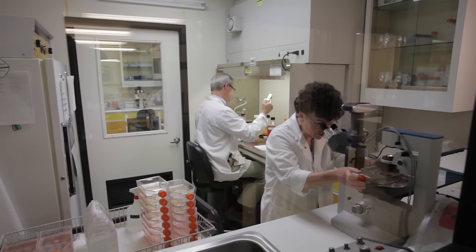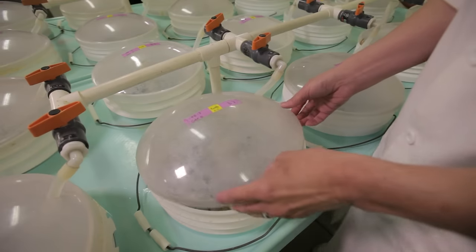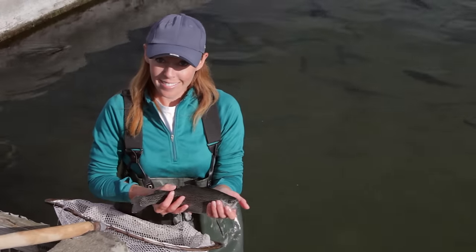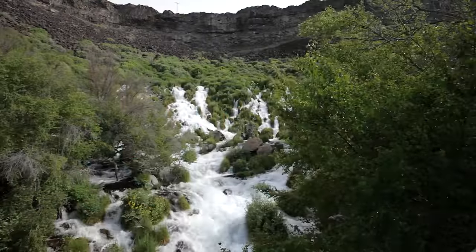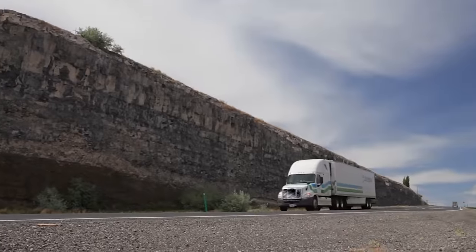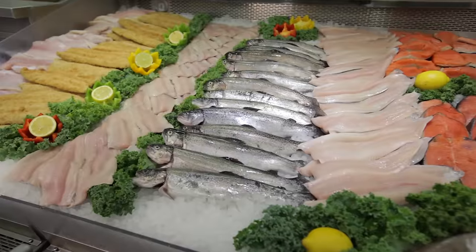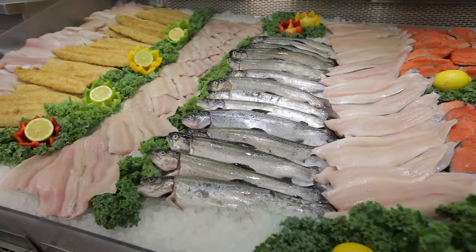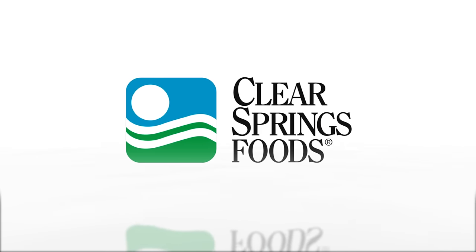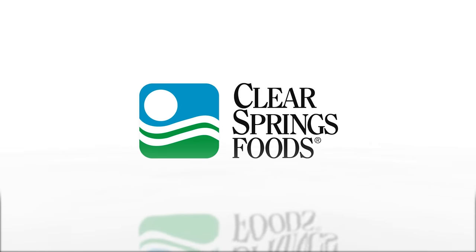Clear Springs' commitment to quality and innovation permeates every stage of our growing process and every aspect of our employee-owned company. Our unique source of pure, crystal-clear spring water, combined with complete control of our supply chain, allows us to provide healthy, fresh, sustainable, and great-tasting rainbow trout. Clear Springs Foods — the clear choice for quality.